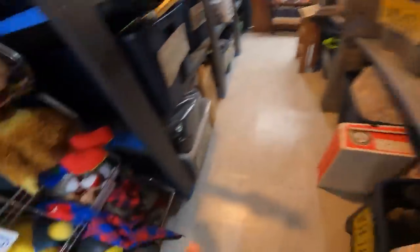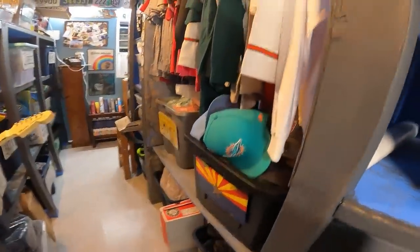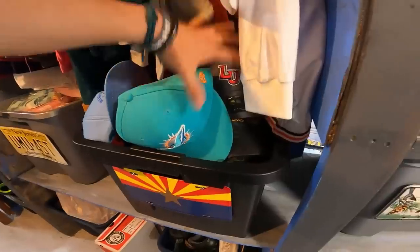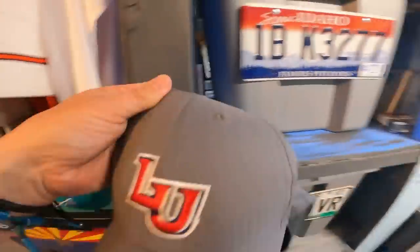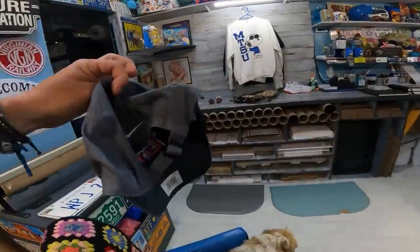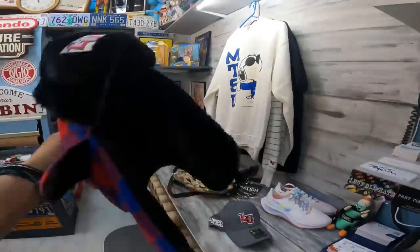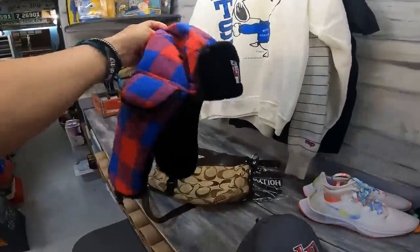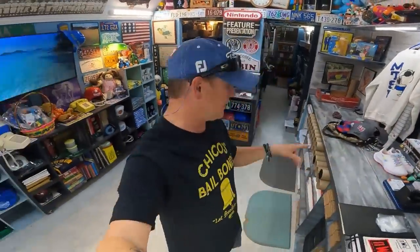The next two sales are from the hat bin. We need to reorganize the hat bin — when you've got like 50 hats on top of another hat it can misshape it a little bit. Legacy 91 — it's a local university and it sells pretty quick because you can't find it all over the country. This is a stadium giveaway trapper hat. $14 plus shipping and $19 plus shipping — two separate sales.